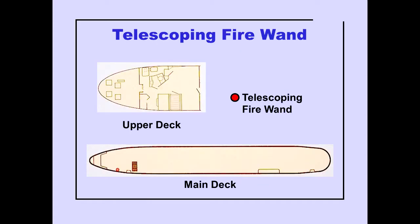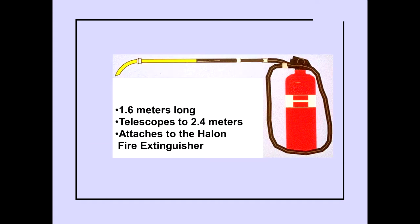A telescoping fire wand is located on the main deck, forward of door L1. The telescoping wand is 1.6 meters long and telescopes out to 2.4 meters. The telescoping wand attaches to the Halon fire extinguisher. For the metrically challenged, that's approximately 5 feet and 8 feet in length.